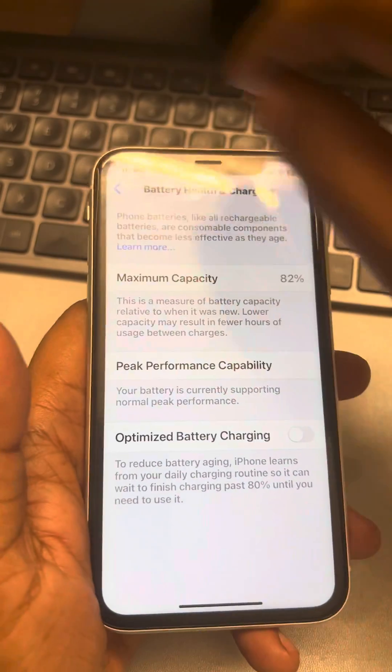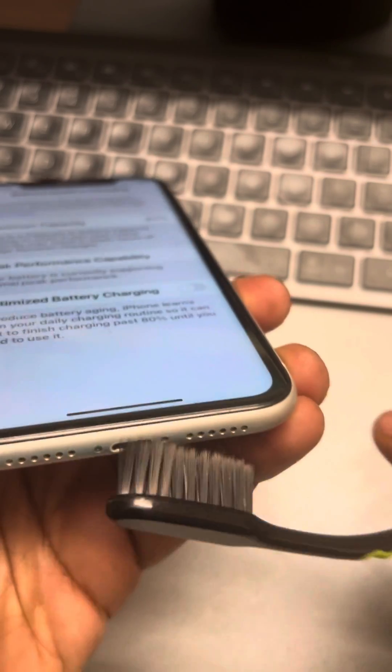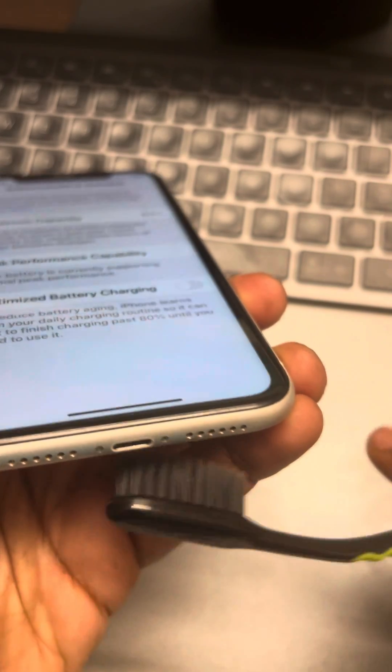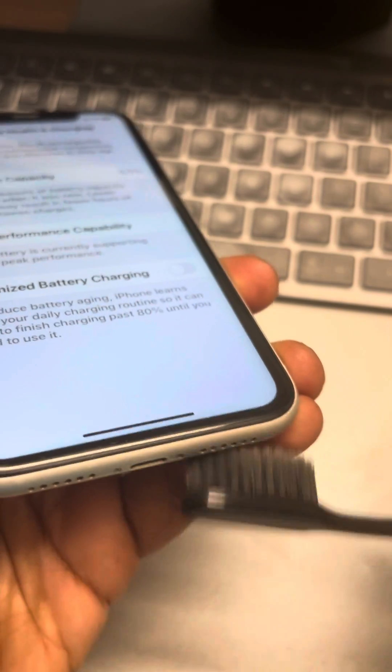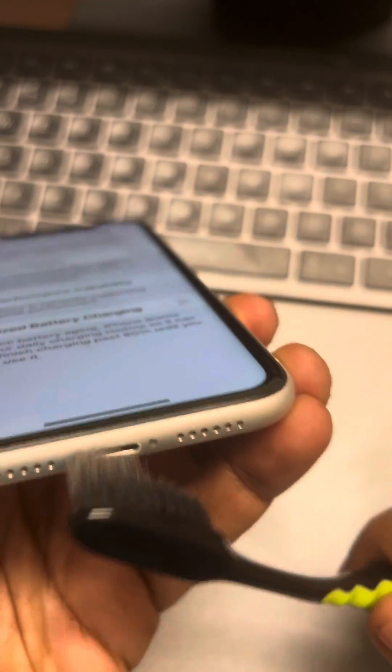If that also does not fix the issue, try using a clean toothbrush to clean the charging port — maybe some dirt or debris has gotten stuck in the charging port. Just try to clean it with a clean toothbrush.